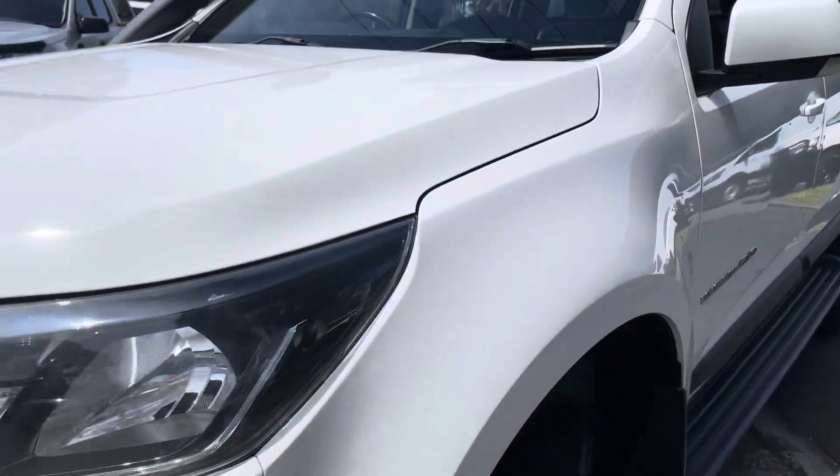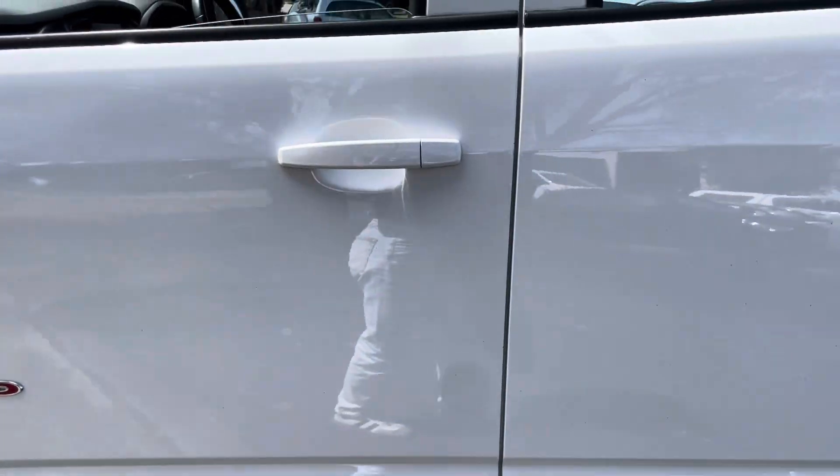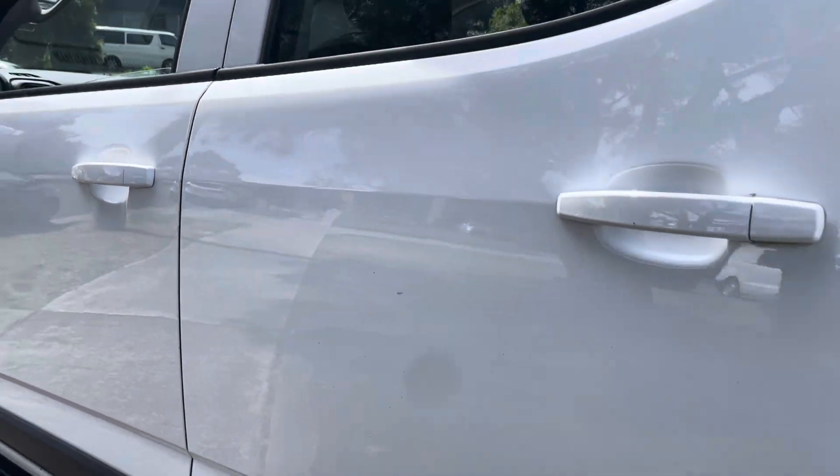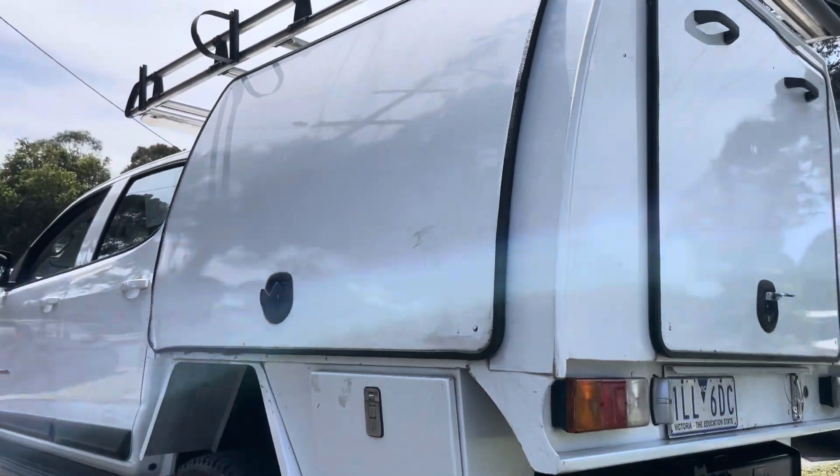Ready for immediate delivery, fully road-worthy, serviced and guaranteed. And we're just beginning to come right down the passenger side now where you can see it's all the same story all the way through — no dents, marks or scratches.